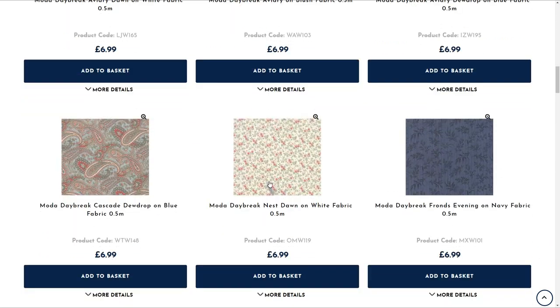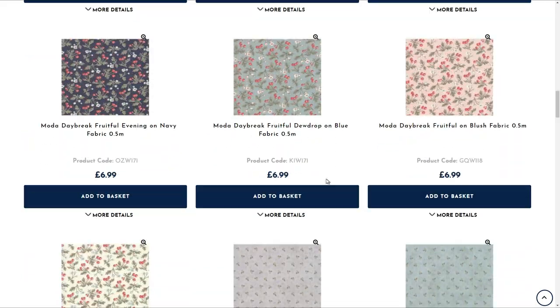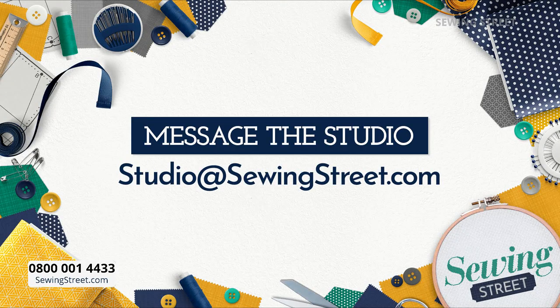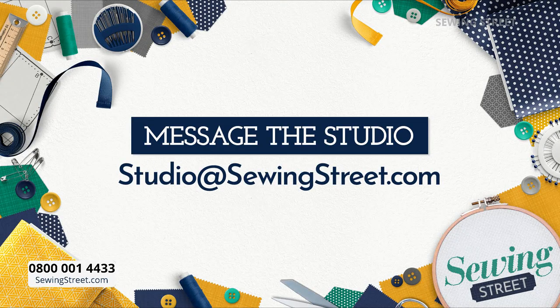We have so many fabrics we can't show each one individually in the time we've got — we'll show the bundles. You can buy them as a bundle, as Hannah's put them together, or you can buy them individually. They're half-yard pieces, but if you wanted to buy multiples you can have them as a piece — so if you wanted two meters, you would buy four of the half-meter pieces. Do message us at studio@sewingstreet.com.